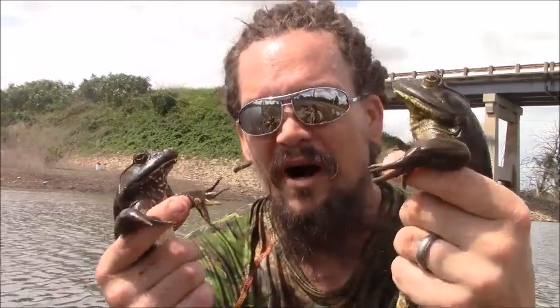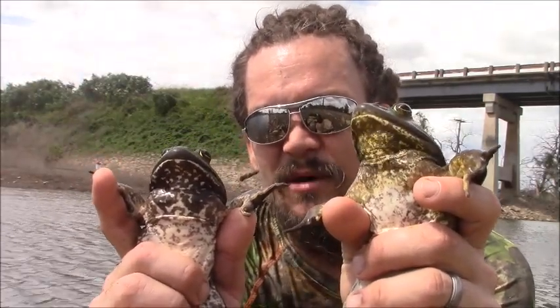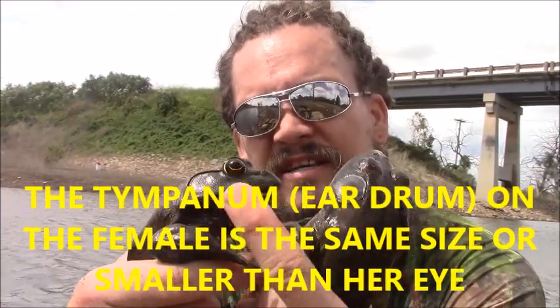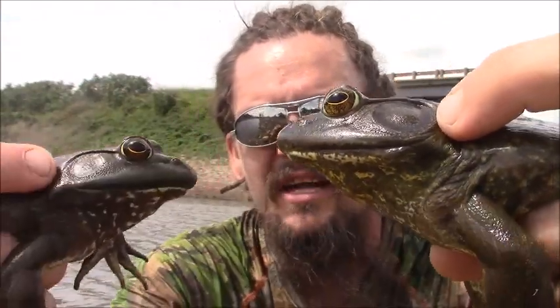Two simple ways to tell them apart — well, I'll give you three. Number one, females will grow bigger than the males, but if they're not the same age you might not be able to tell. You can also notice the throat color: the yellow throat is the male, and the white throat is the female. To double check, look at the tympanum — the tympanum on the female is the same size or slightly smaller than the eye, while the tympanum on the male is larger than the eye. It's about that easy to tell if your bullfrog is a male or a female.